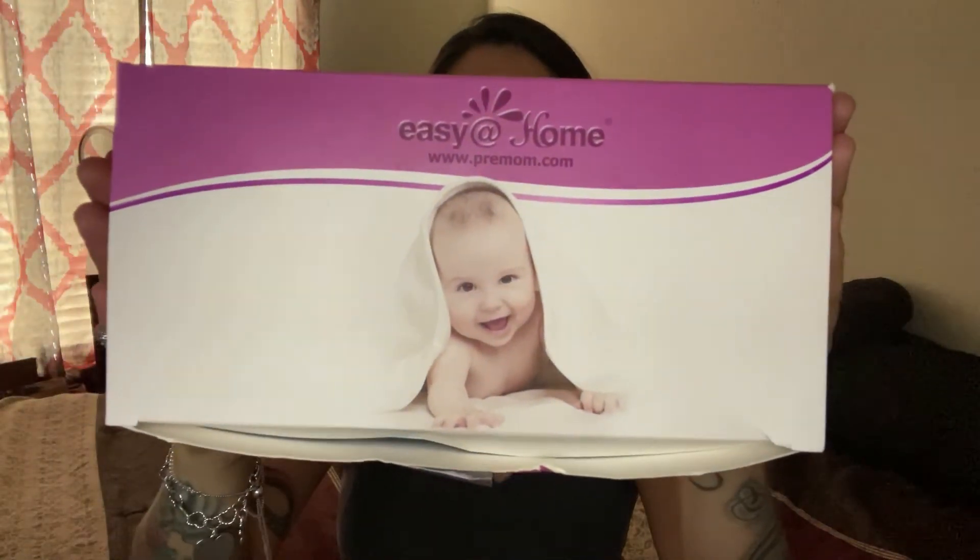The test I used was this one right here — Easy at Home. I wanted to show you guys the progression line of how everything went. I'm going to insert some clips of the tests, and I have them charted right here. When I found out I hit my peak, I got so excited — it was like you would have thought I got a positive pregnancy test.